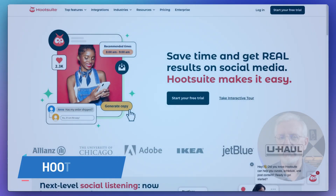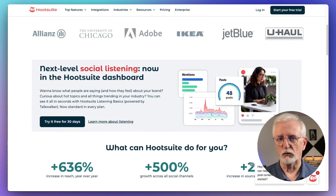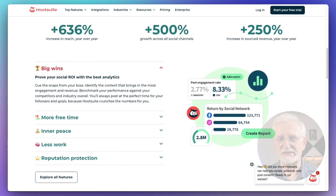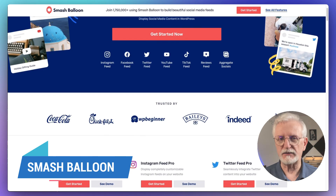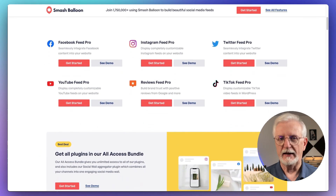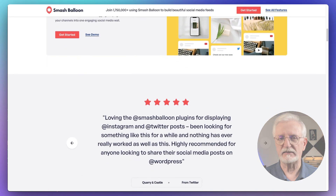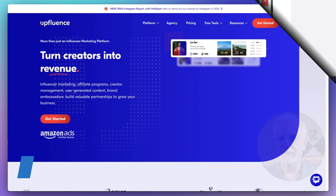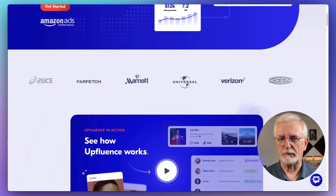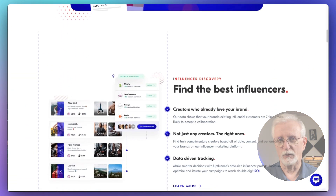In our social media and marketing category, we have Hootsuite — the ultimate social media management tool. It allows you to monitor and manage all of your social media profiles from a single dashboard. And then there's SmashBalloon, an amazing social media feed plugin for your WordPress site that makes displaying your social content on your site super easy and easily customizable. Last in this category, we have Upfluence — one of the leading influencer marketing platforms designed to help businesses contact just the right influencers.